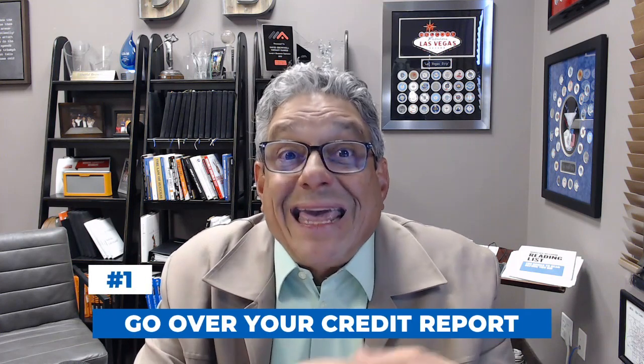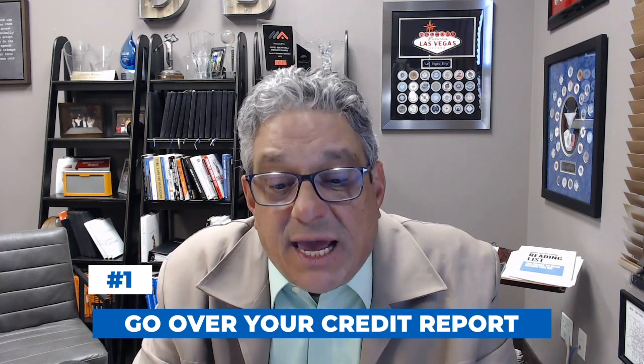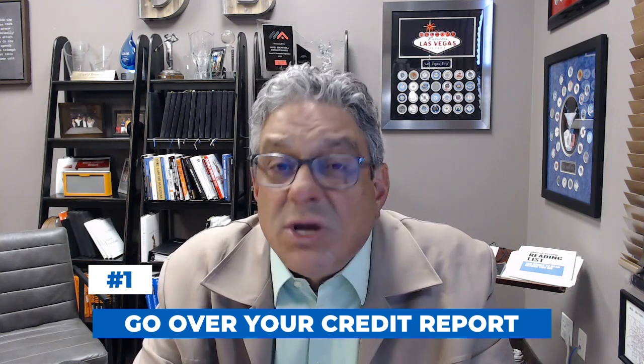First thing you can do: get a copy of your credit reports and go over them. Look for any mistakes, look for any old credit issues that should have been removed, and get that cleaned up. A lot of times it's simply an error on one's credit report that causes that score to be down and affects their ability to maximize their advantage in an interest-based market.